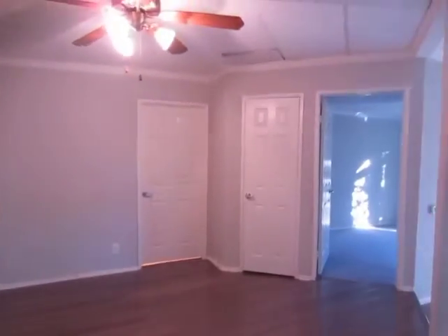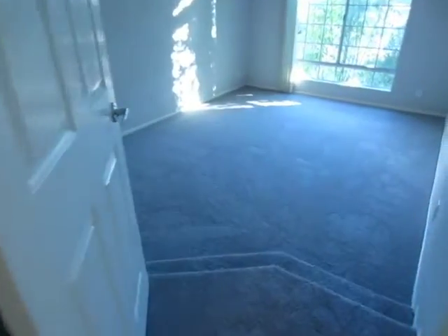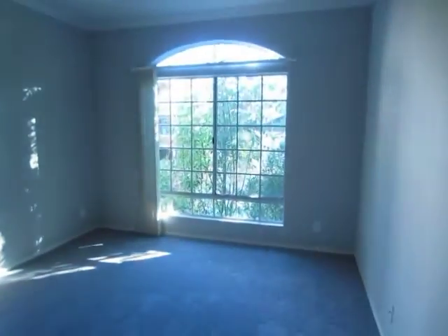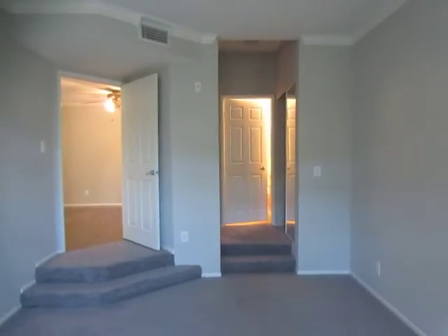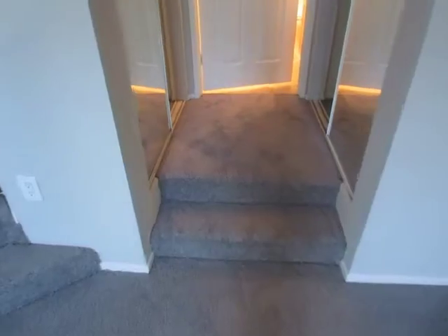There's also some additional closet space here in the entryway. There are steps leading into the second bedroom, which is very spacious as well. This room has two closets, both with sliding doors, up the stairs leading into the bathroom.